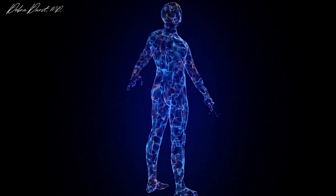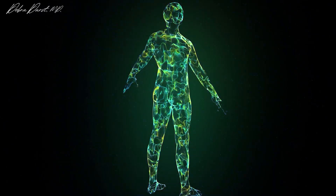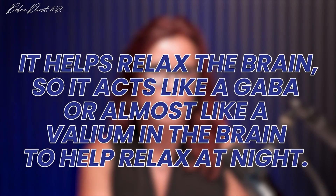Dropping your core temperature helps you fall asleep — that's why there are cooling mattresses, blankets, and sleep aids designed to control core temperature for deeper sleep. Glycine also helps relax the brain, acting like GABA or almost like a volume dial in the brain to help you relax at night.